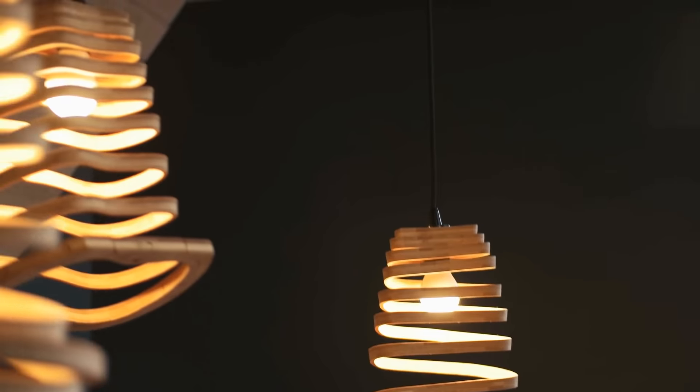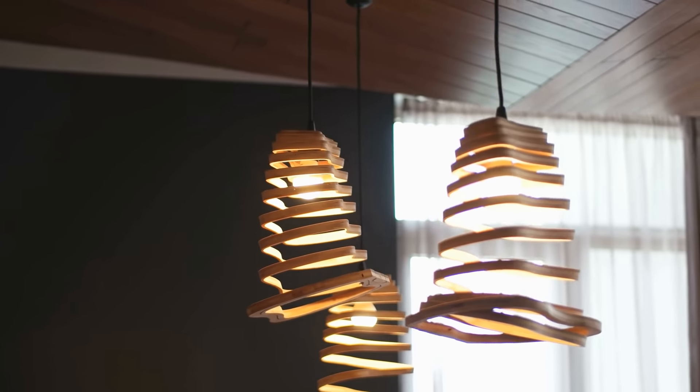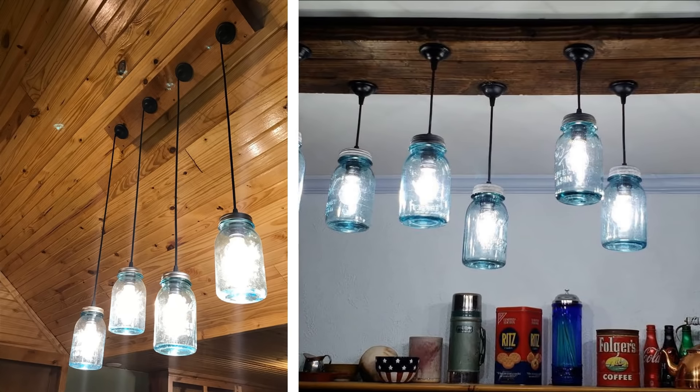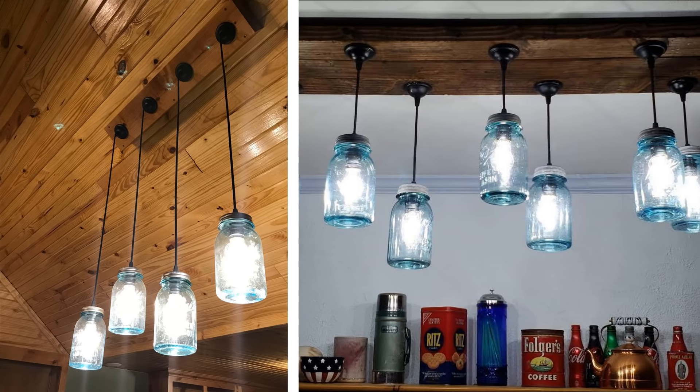This is also an extremely trendy idea that involves hanging pendant lamps with exposed wires from the ceilings. This style is great for small kitchens, especially since you can always customize them with ease. These hanging pendant lights will prove to be an amazing addition to your small living space.